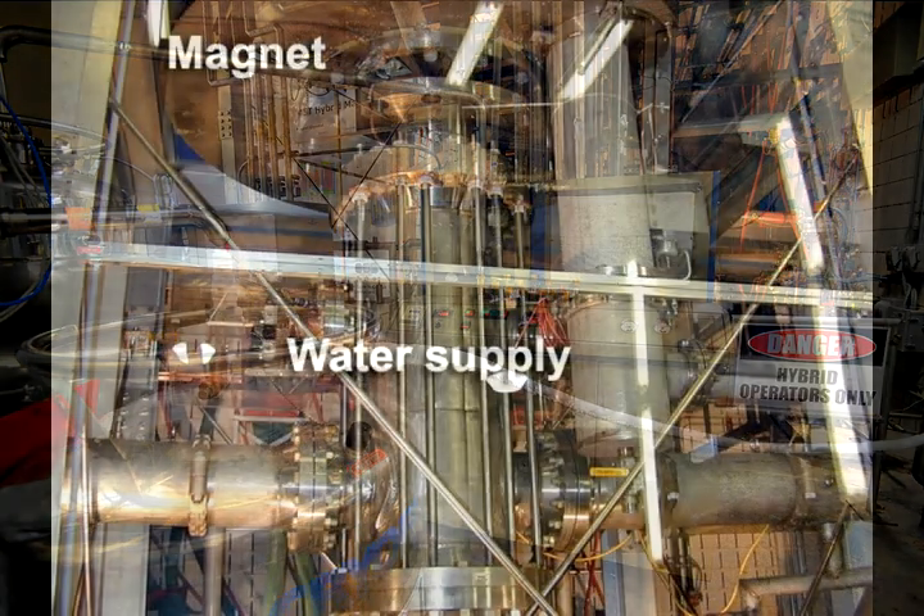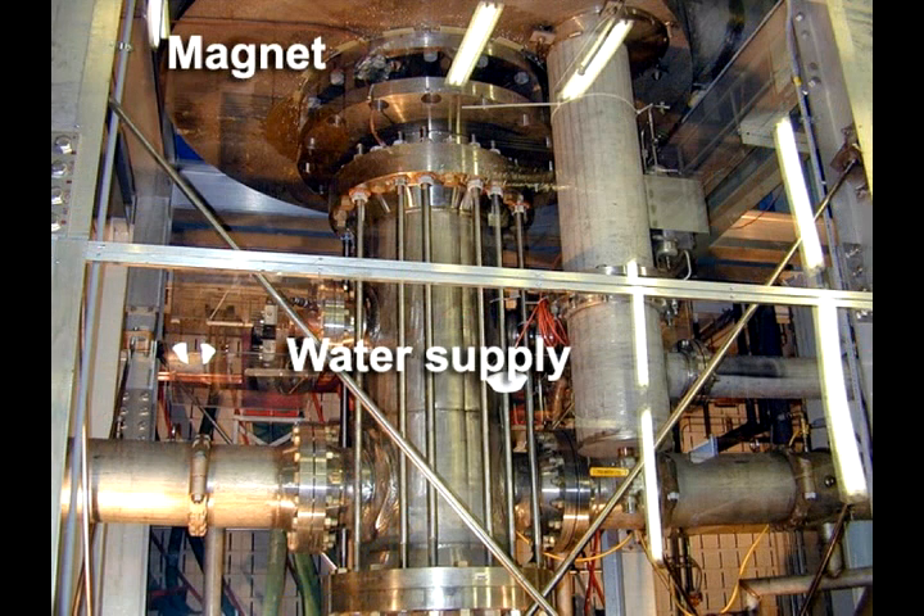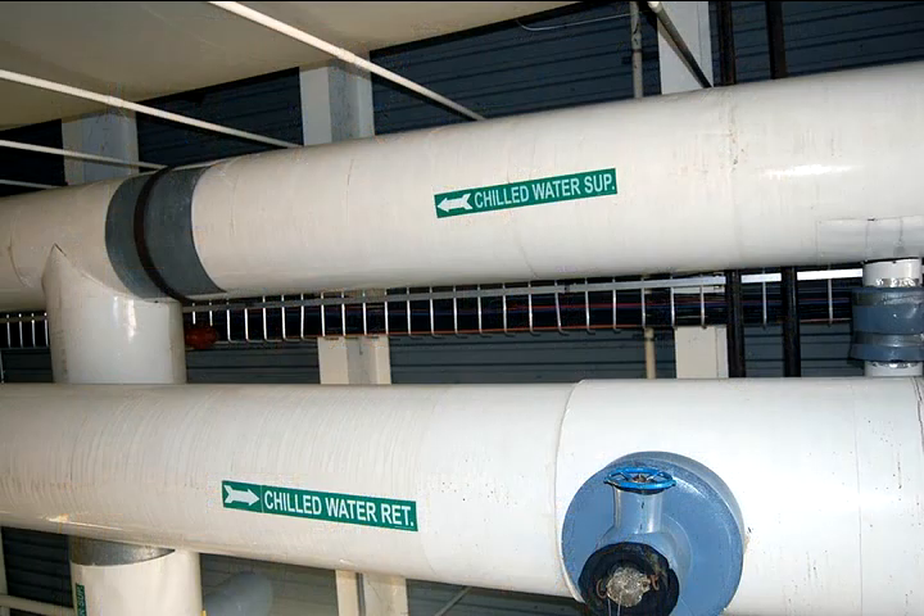In the bottom, coming out of the cylinder in the center, is the water supply for the resistive magnet insert. It takes about 3,000 gallons per minute of water running through this magnet to keep it from burning up. The water comes in at about 45 degrees Fahrenheit and leaves at about 120 degrees Fahrenheit. So this is a really good water heater also.